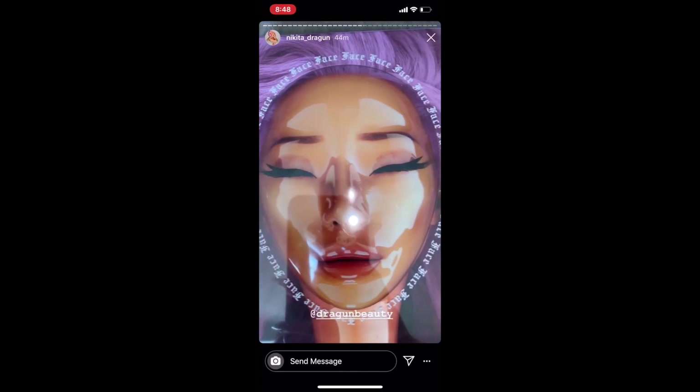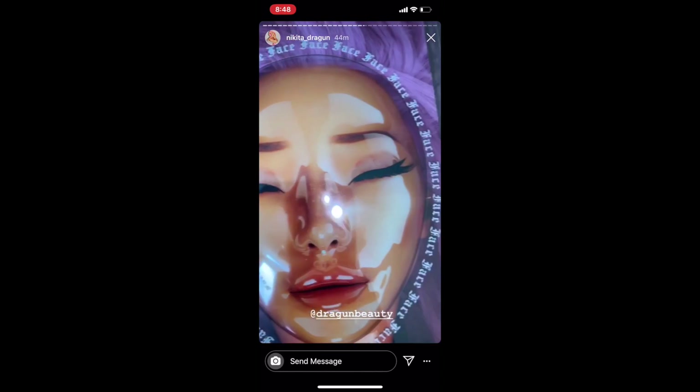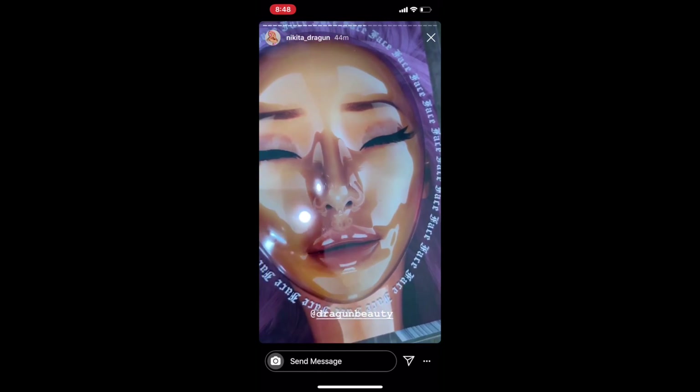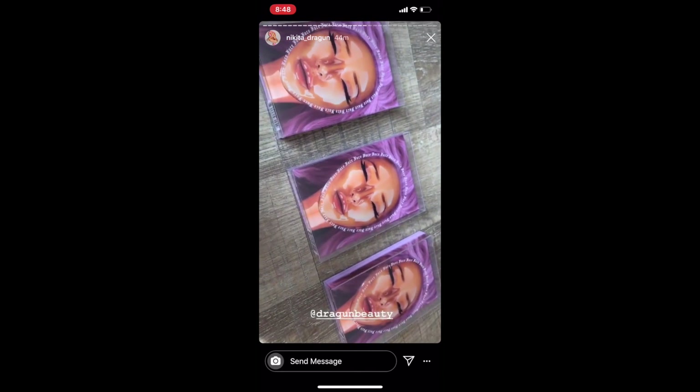Okay, so when I first saw this I was like, what's going on? It looks kind of creepy. But then I was like, how is this a palette? And it wasn't until she opened it up that I was like, oh okay, now I get it. It looks like you took a lot of time to make this.